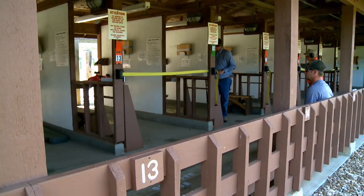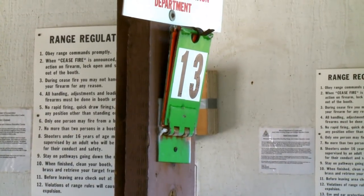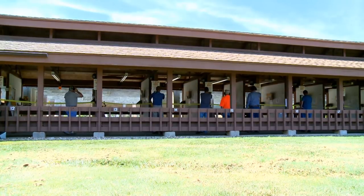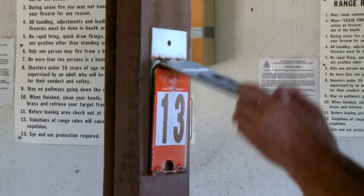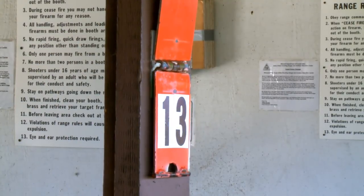You can locate your assigned booth by the designated numbers on the rear of each shooting bench, on the numbered white, orange, and green booth plates to the right of the booth, and up high on the front wall of the booth. We use the plate system for you to communicate back to us from the range. A white plate indicates an empty booth, orange is the live-fire color, and green is the ceasefire color.